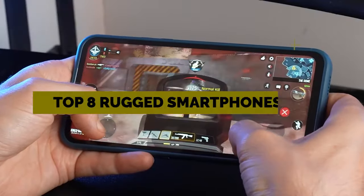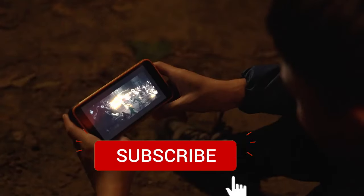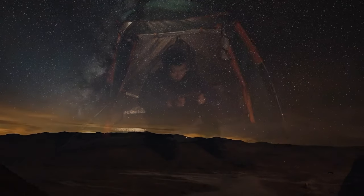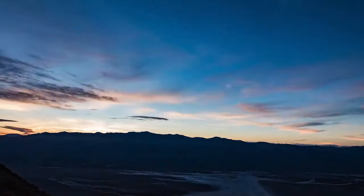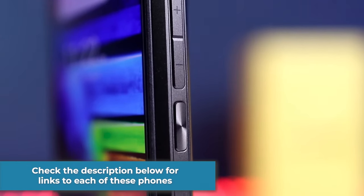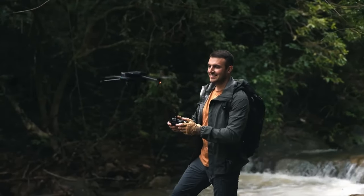Make sure you subscribe if you are new to this channel and watch this one till the end because you will not want to miss any of these rugged phones — I guarantee that. Check the description below for links to each of these phones if you want more information or if you want to purchase one.